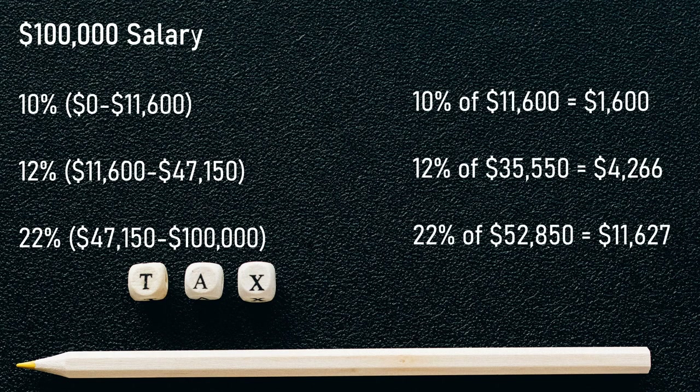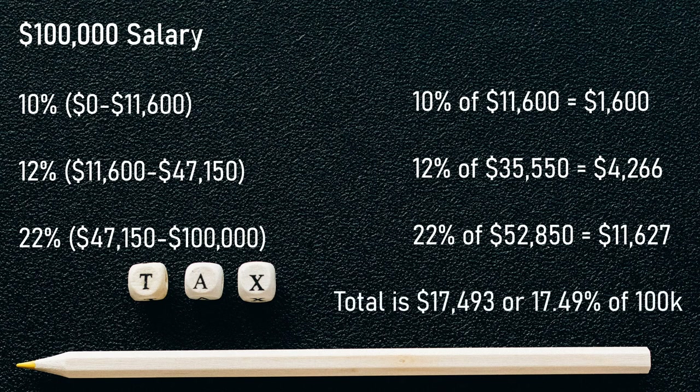12% of $35,550 is $4,266. 22% of $52,850 is $11,627, giving you total taxes of $17,493, or an effective tax rate of about 17.5%.